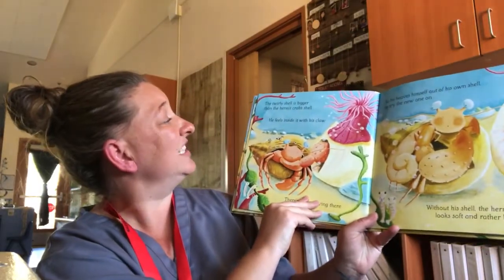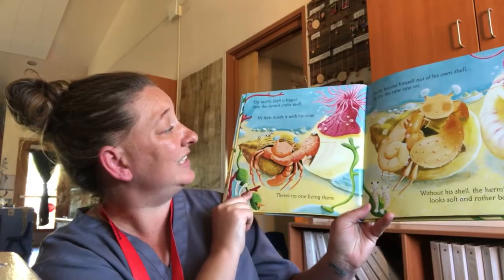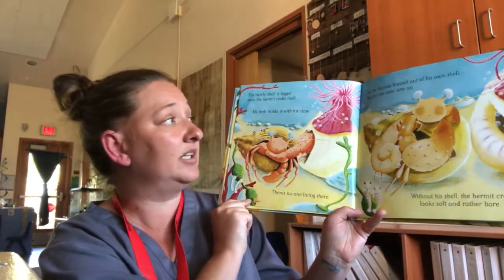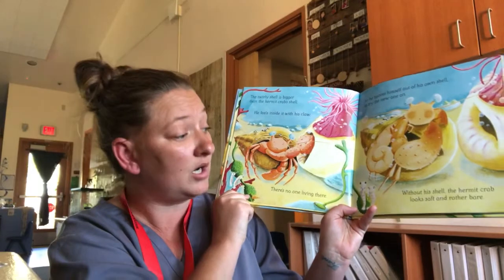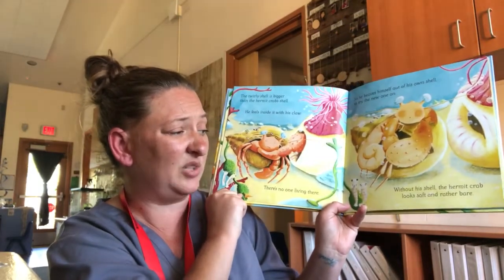The twirly shell is bigger than the hermit crab's shell. He feels inside of it with his claw. There is no one living there, so he heaves himself out of his own shell to try the new one on. Without his shell, the hermit crab looks soft and rather bare.